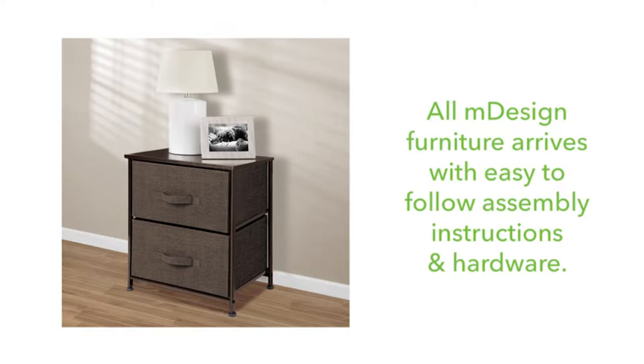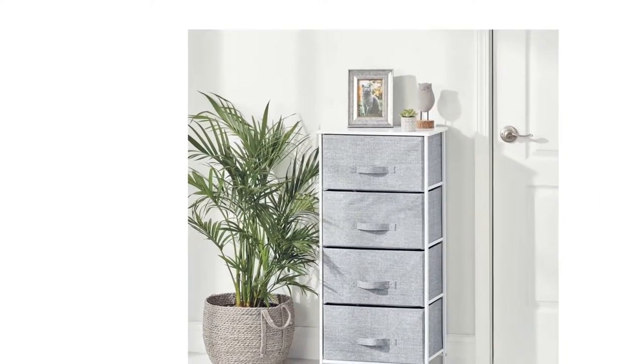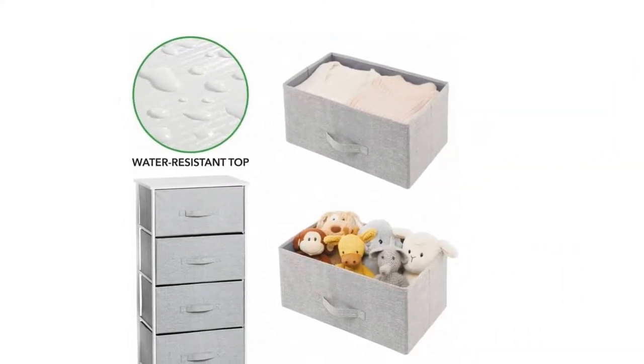The wood top provides a hard surface to place lamps, books, decor, and more. The generously sized removable drawers have an easy pull handle to make opening and closing simple. Plastic feet will not scratch flooring, and they are adjustable for uneven surfaces.